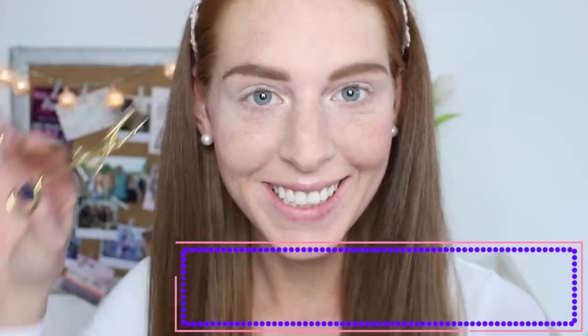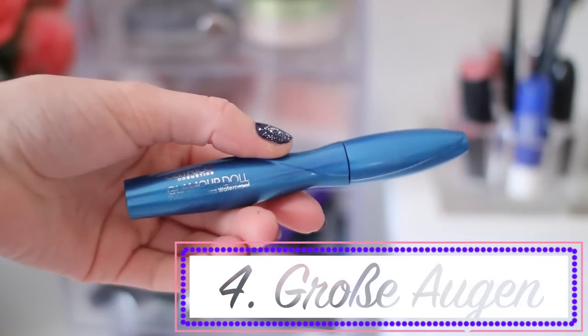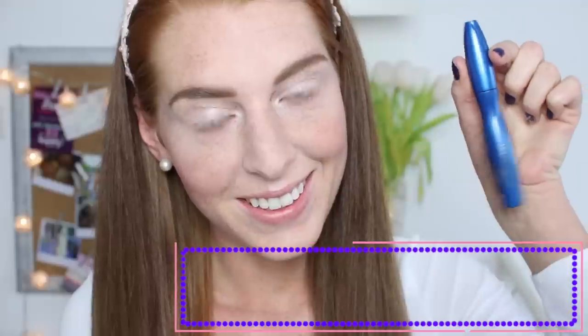Ob ihr eure Wimpern mit einer Wimpernzange biegt, ist euch überlassen. Aber auf jeden Fall danach, um die Augen größer zu bekommen und den ganzen Tag auch groß zu halten, ist wasserfeste Wimperntusche ganz wichtig — denn diese hält im Vergleich zur normalen Wimperntusche den Schwung den ganzen Tag.